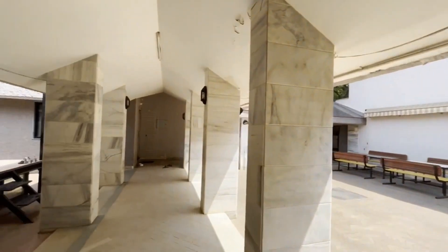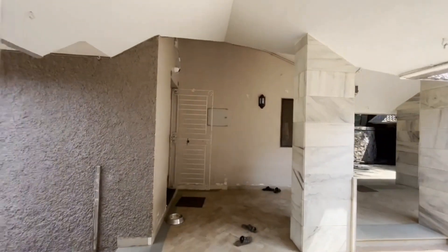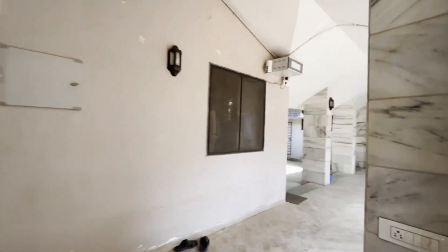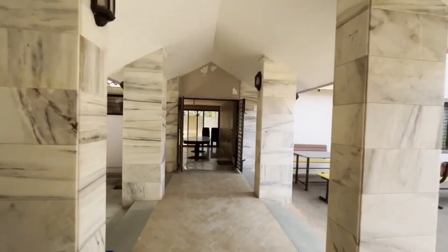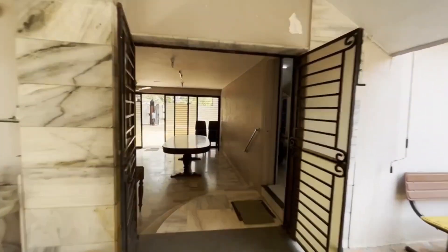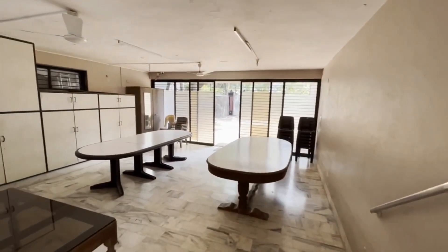A lot of space in the courtyard, as one can see. One sure can have breakfast in the courtyard. There are another two massive dining tables right here, and we finally enter this beautiful house.